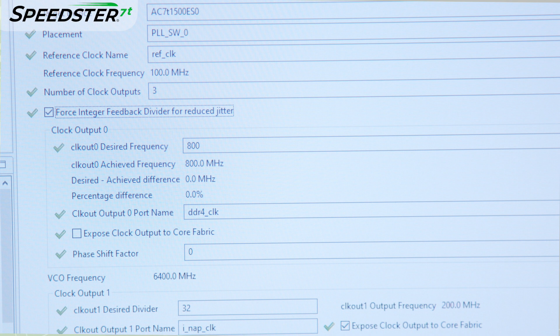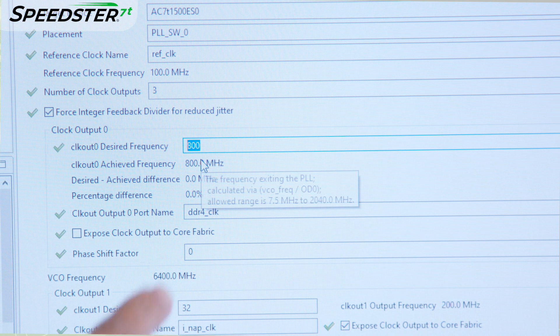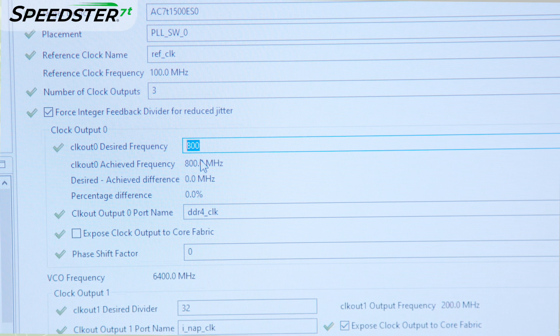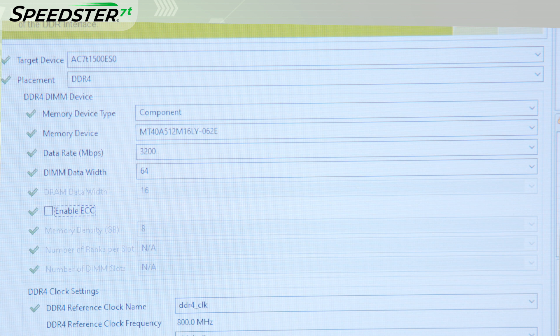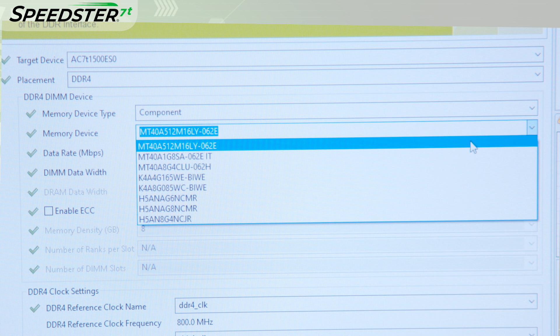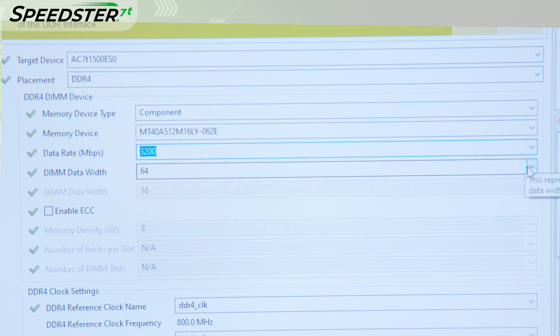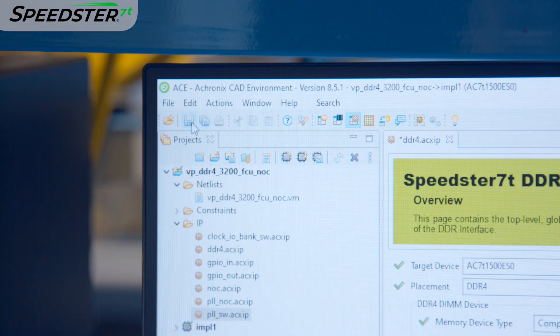Now let's perform the demo with the Acronix tool suite. First, using the IODesigner toolkit, we will configure the DDR4 subsystem clocks to the desired frequencies. Next, we will configure the memory interface. The VectorPath accelerator card comes with the Micron DDR4 memory components, which supports x16 data width, each at 3200 megabits per second. Let's select the right memory device type, then select the specific device, data rate, and desired data width. Once this is complete, we will save this file and import the FPGA netlist.